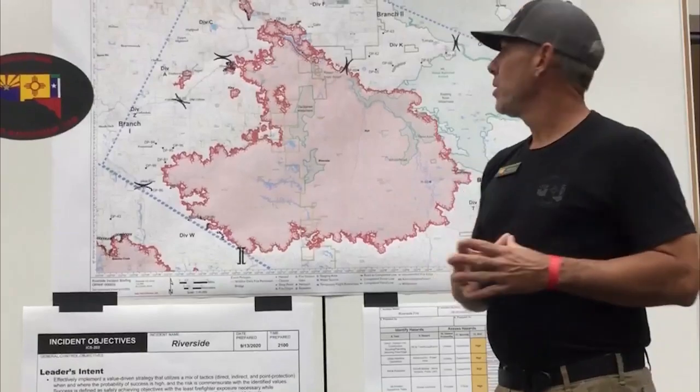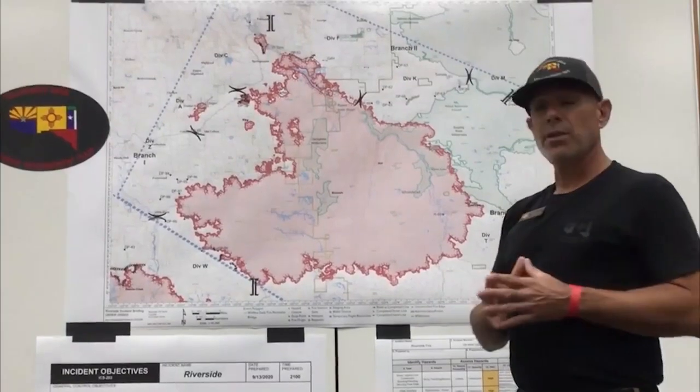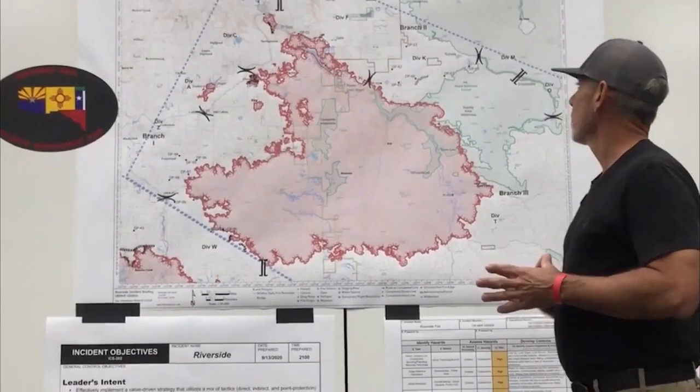The overall objective is to try to take care of this side of the fire first, to get you folks back to a normal lifestyle as soon as we can. And trust me, as a team, we do understand that. We work on that all the time and we'll continue to message and try to get you that information as readily as we can.